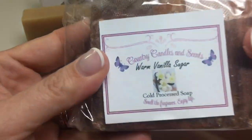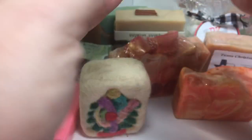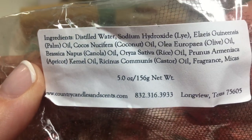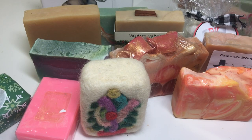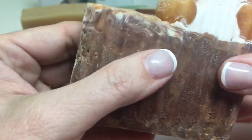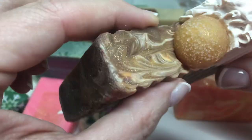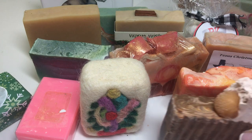Next we have Country Candles and Scents, Warm Vanilla Sugar, cold processed. Here are the ingredients. Let me open this up. It's got netting. It has these embeds and it looks like the pipe so it looks like whipped cream. It's a nice scent.